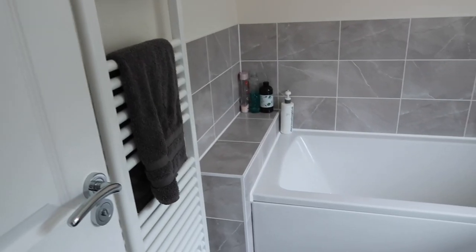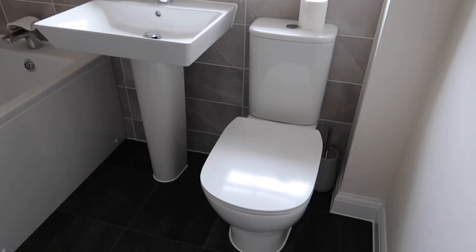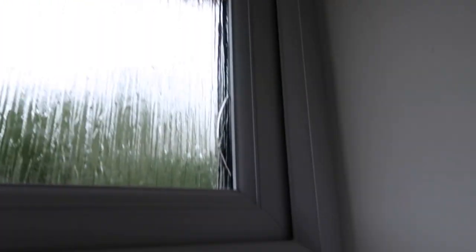The bathroom is sort of a little bit more set up. We want to get some drawers or something in here, and we need to get toilet roll holders etc. And this is our crack in the window which they've got to replace — I don't know how they missed that one.